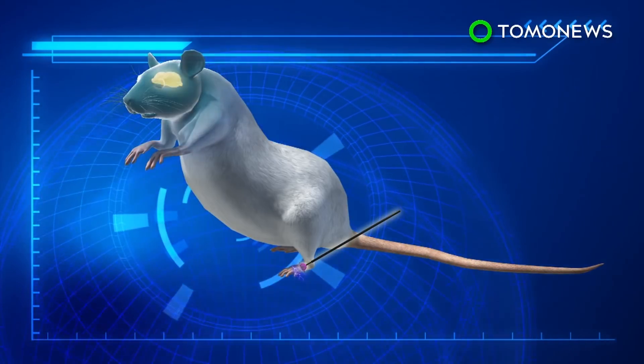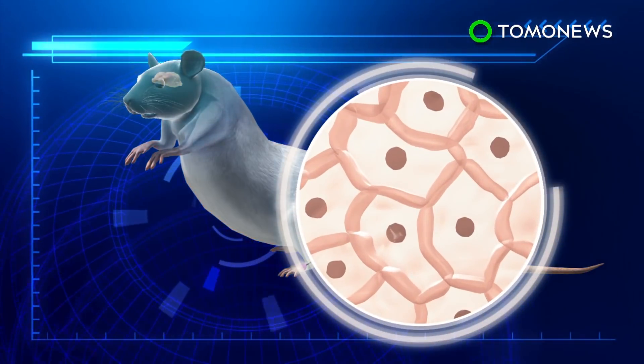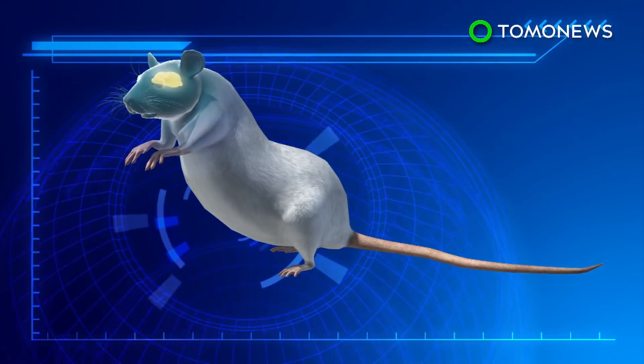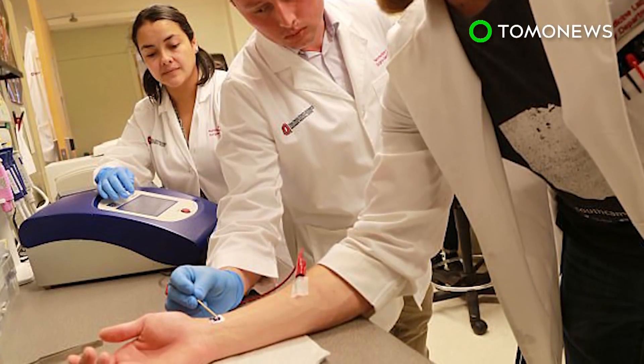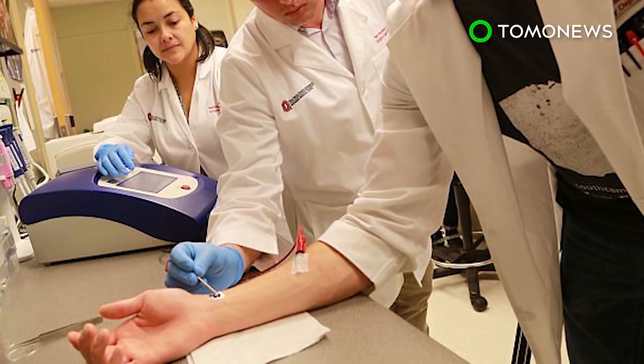Once the cells were harvested, they were injected into the brain to help with stroke recovery. The nanochip also tested effectively in pigs and is expected to be approved for human trials within a year.